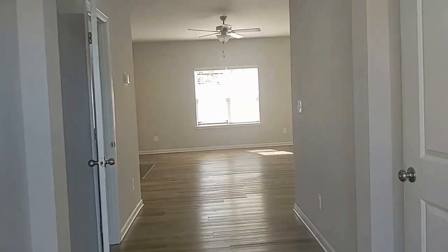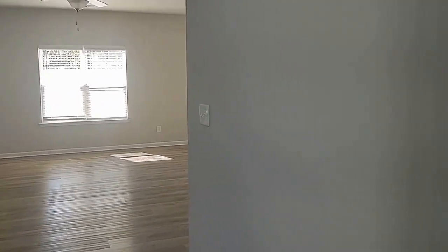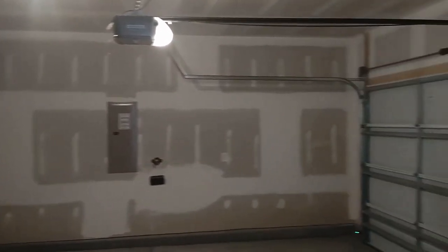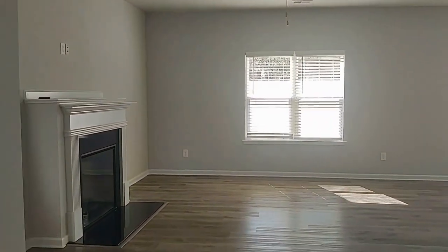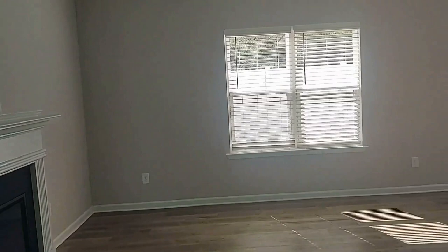As we enter this gorgeous home, we find neutral colors. The two-car garage here is on the right — very spacious with ample room for storage. As we keep walking, we enter into a large open room concept.